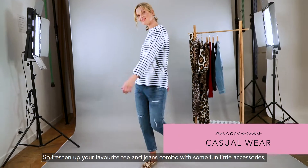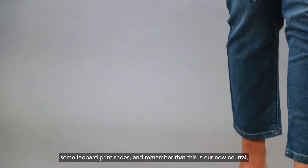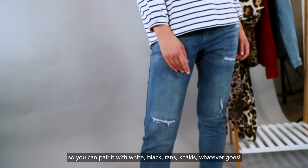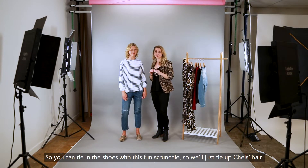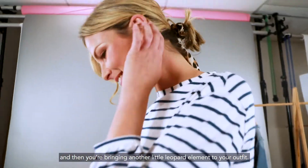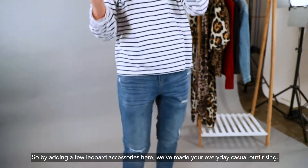Freshen up your favourite tee and jeans combo with some fun little accessories and some leopard print shoes — remember that this is our new neutral, so you can pair it with white, black, tans, khakis, whatever goes. You can tie in the shoes with this fun scrunchie, so we'll just tie up Chels's hair and then you're bringing another little leopard element to your outfit. By adding a few leopard accessories here we've made just your everyday casual outfit sing.